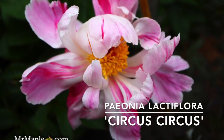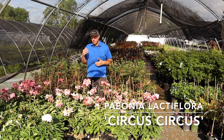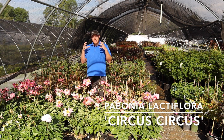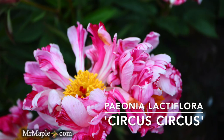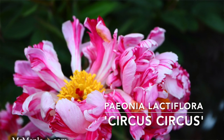Did I mention they're fragrant? Make sure you give this part sun to full sun in hotter climates — maybe give it a little protection from the hot afternoon sun. Circus Circus is such a cool plant. If you like variegated plants, this is a plant you've got to have because this variegated bloom is just outstanding.